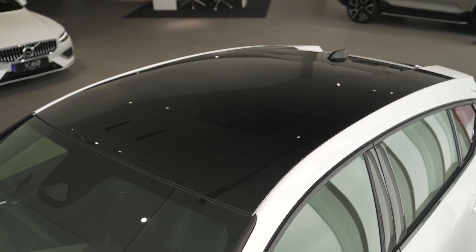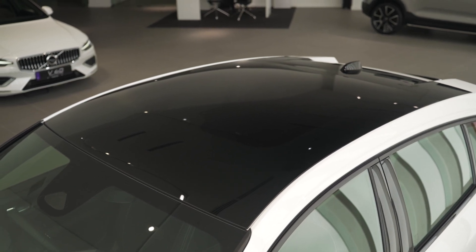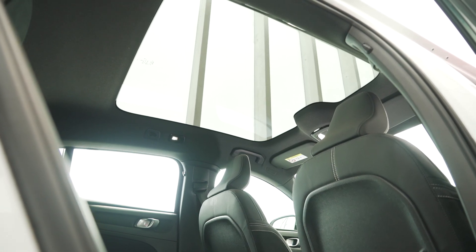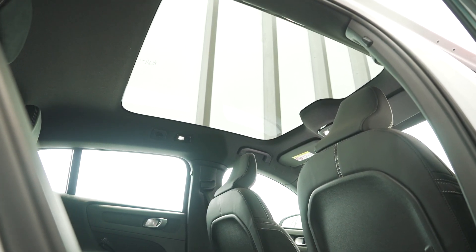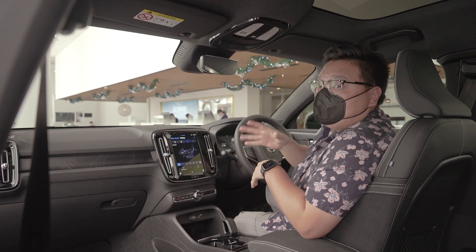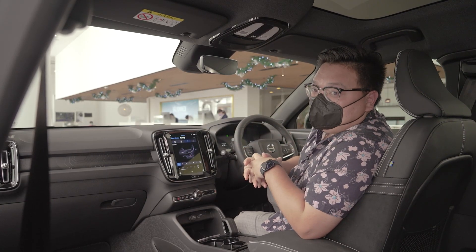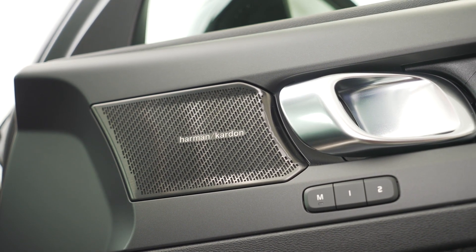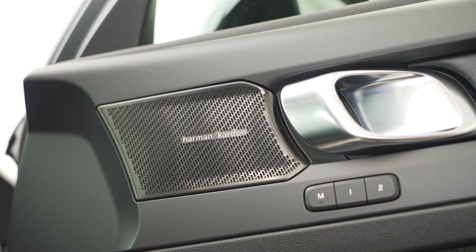Another unique thing for the C40 is the standard fitment of a full panoramic sunroof — it doesn't even have a cover, so it's always open. I'm not sure how that's going to suit our hot Malaysian weather. But on the other hand, this car does get a rocking sound system: a 14-speaker, 600-watt Harman Kardon Premium audio system — such a nice thing to have.